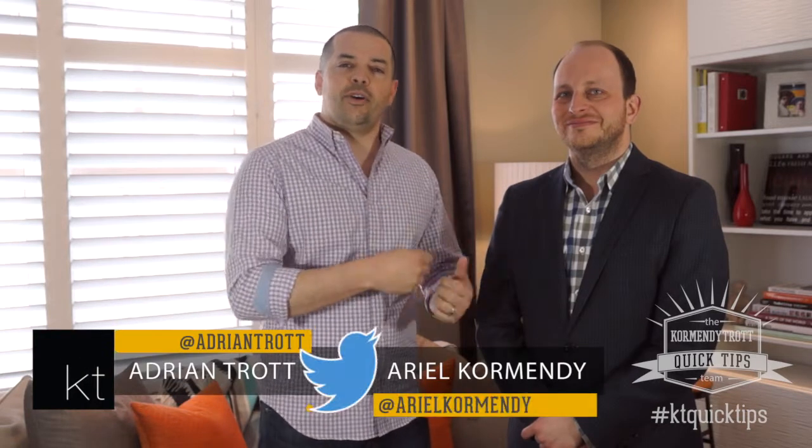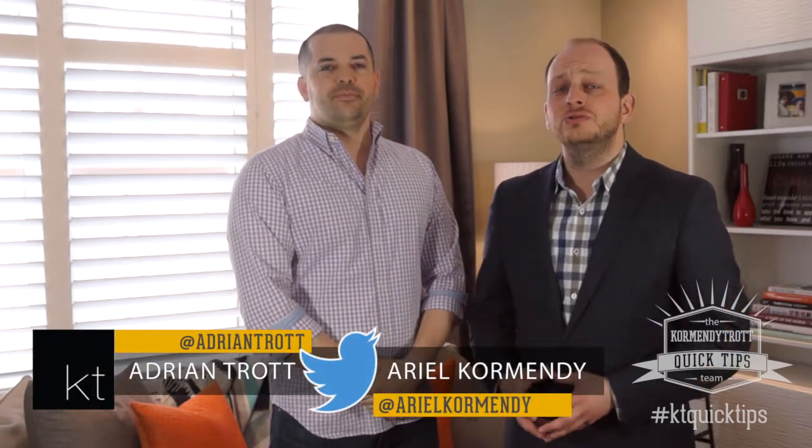Thanks for watching this week's video. Keep the questions coming in — you can hit us up on social media. I'm at Adrian Trott, he's at Ariel Cormendi. Subscribe to our YouTube channel so you don't miss out on future episodes, and remember we are never too busy for your referrals.